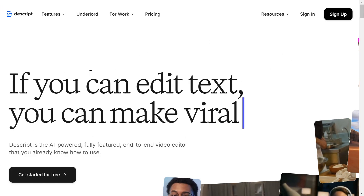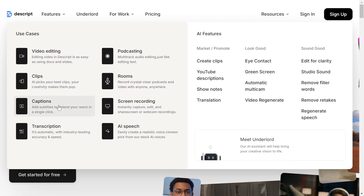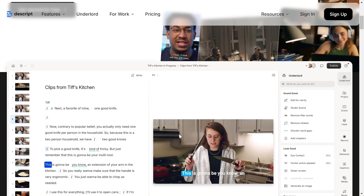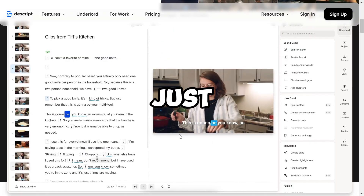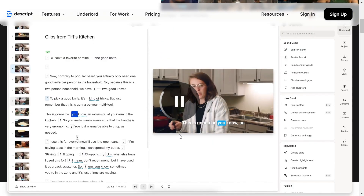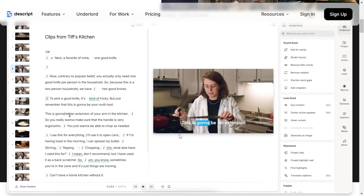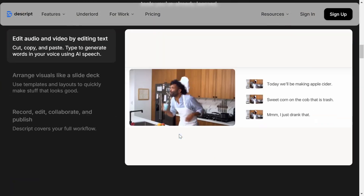And finally, Descript. It's one of the most unique tools because it lets you edit your video by editing the text. Perfect for podcasts, YouTube videos, and anything audio-focused. Just delete text, and Descript automatically edits the audio and video. Magic. Definitely a top choice for creators who want a streamlined editing experience.